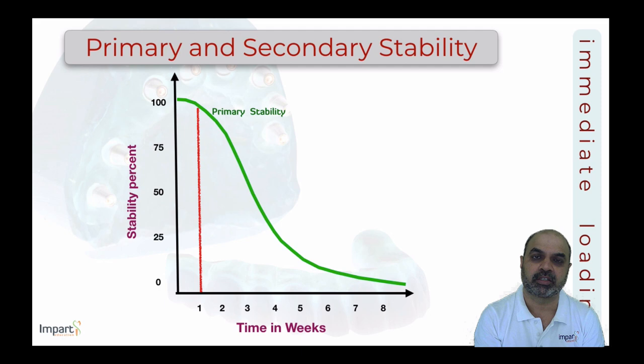By week three to four, primary stability drops to less than 50% — a critically important point. Clinicians should never manipulate implant components during this window period. The three-to-four-week period is when implants need maximum rest within bone. Any attempt to screw or unscrew components, take impressions, or deliver a prosthesis during this critical window can be quite hazardous and may result in loss of osseointegration.